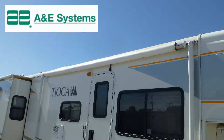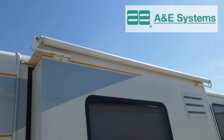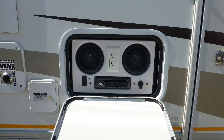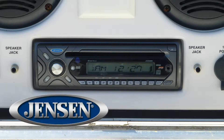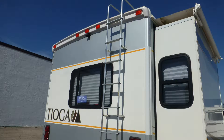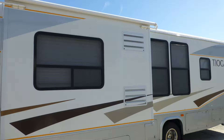Exterior features include a patio awning and slider-topper awnings. There's plenty of underbelly storage in the six standard compartments. There's even a patio-side entertainment center with TV hookups and an AM-FM CD stereo. There's also an outside shower, rear ladder, and individual rear mud flaps.